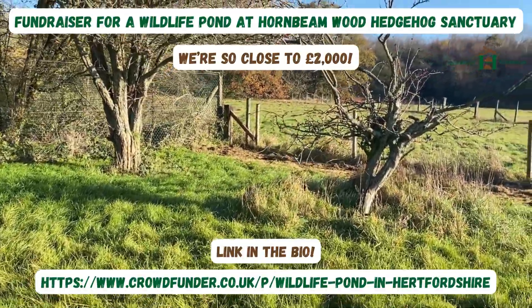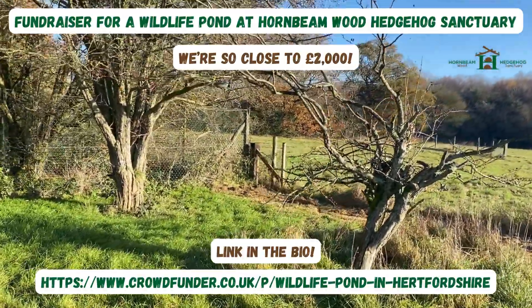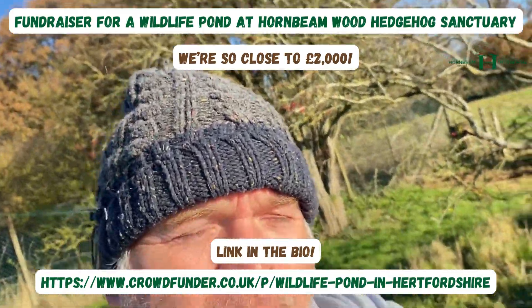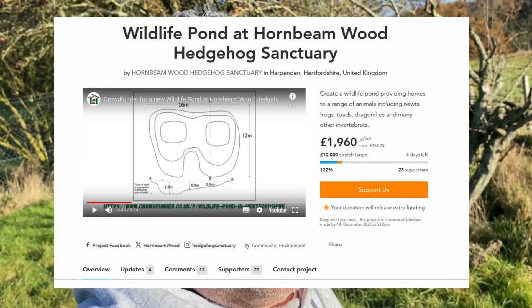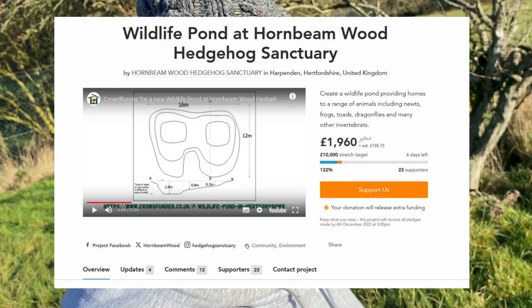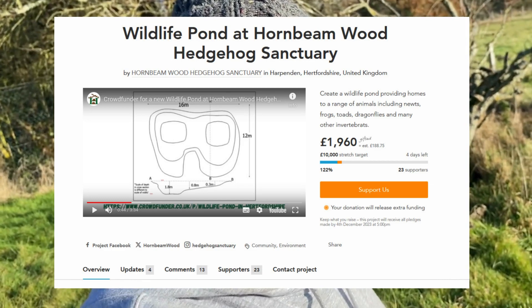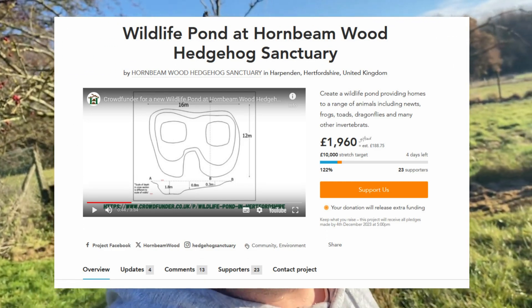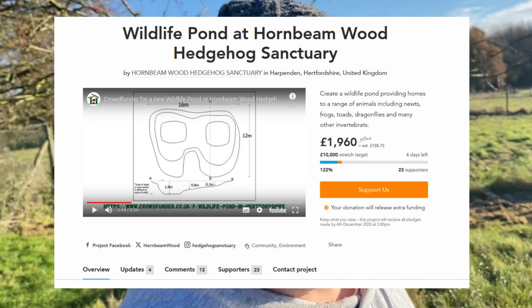Just a quick video to thank everyone for their support. It's a frosty morning at the wildlife pond. I'm standing at the location where the pond is going to be installed, which is fantastic. We're close to £2,000. If we can reach £2,000 it'll be absolutely amazing, but thanks for all the support so far.